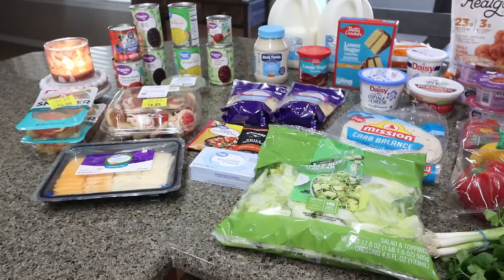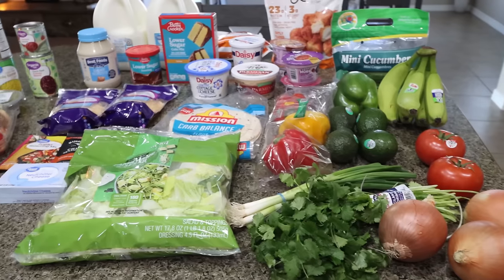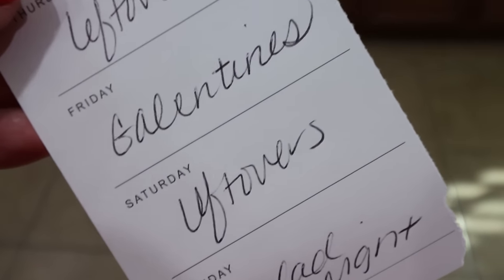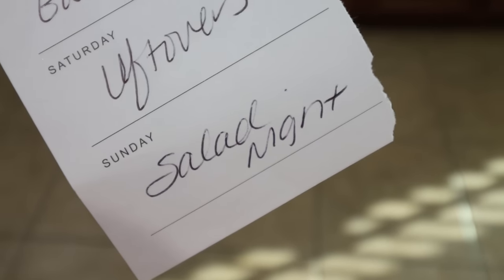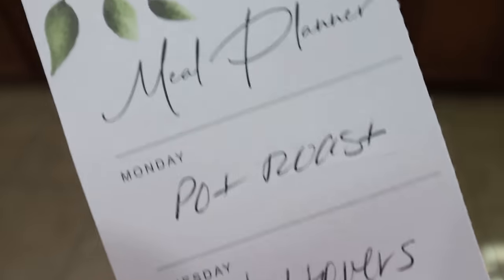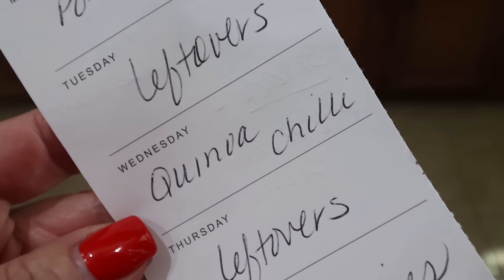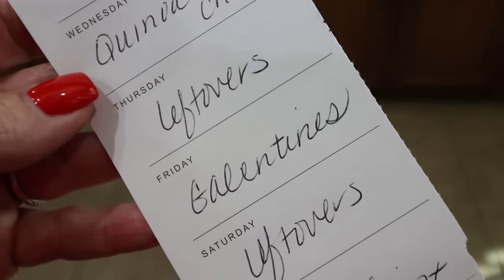A decent size haul — got all of my staples and found a few new things. Here is what's on my menu for the week. I accidentally reversed Friday and Saturday, so please disregard. Tonight is my Galentine's party. Sunday we're doing a salad night with the chicken Caesar salad kit and real good chicken nuggets. Monday I'm throwing a pot roast in. We'll do leftovers Tuesday. Wednesday I'm making quinoa chili — stay tuned, you'll see that recipe in Wednesday's what I eat in a day. Thursday and Friday are leftovers.